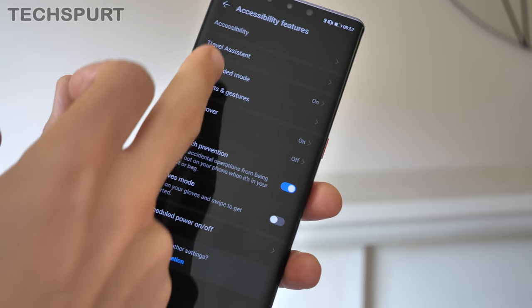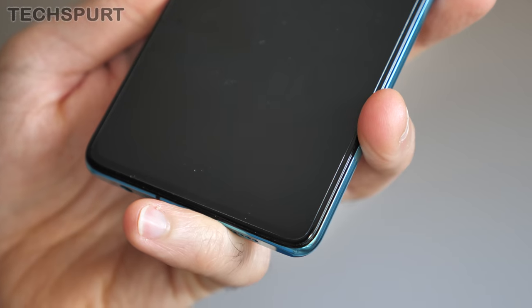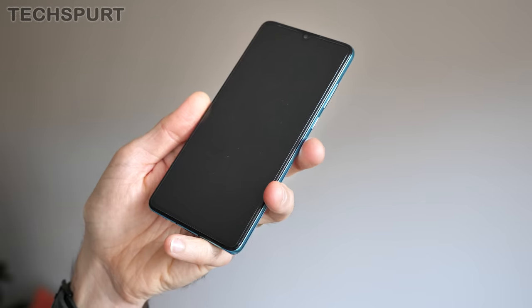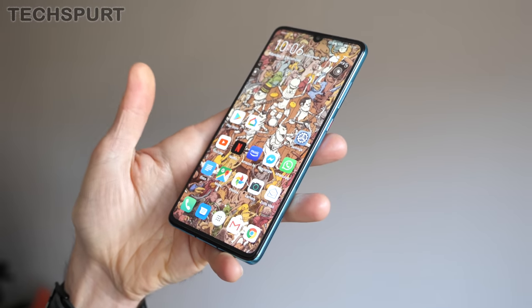I've certainly got no complaints on the security side of things either. That in-display fingerprint sensor actually appears to have improved over time, so it rarely fails — either that, or I'm simply getting used to the precise finger stroke action required to gain entry.